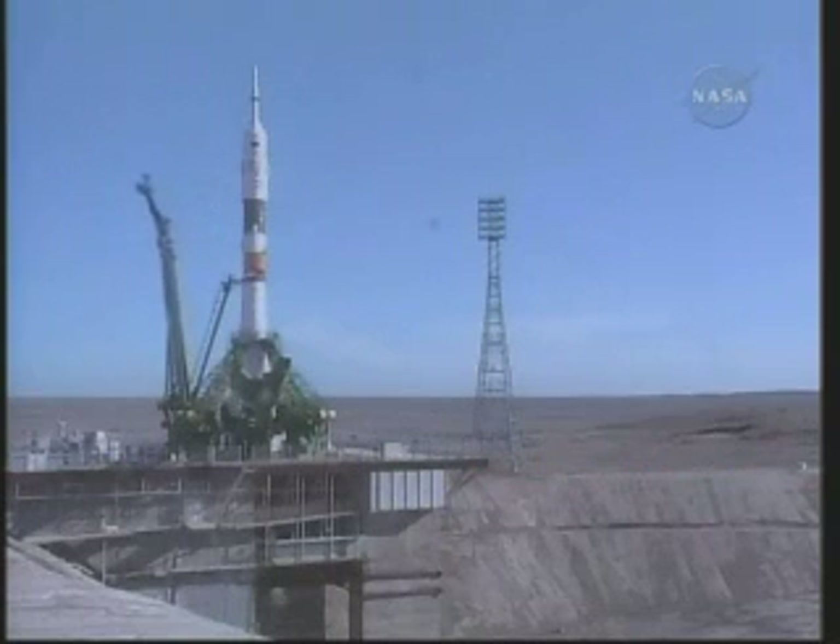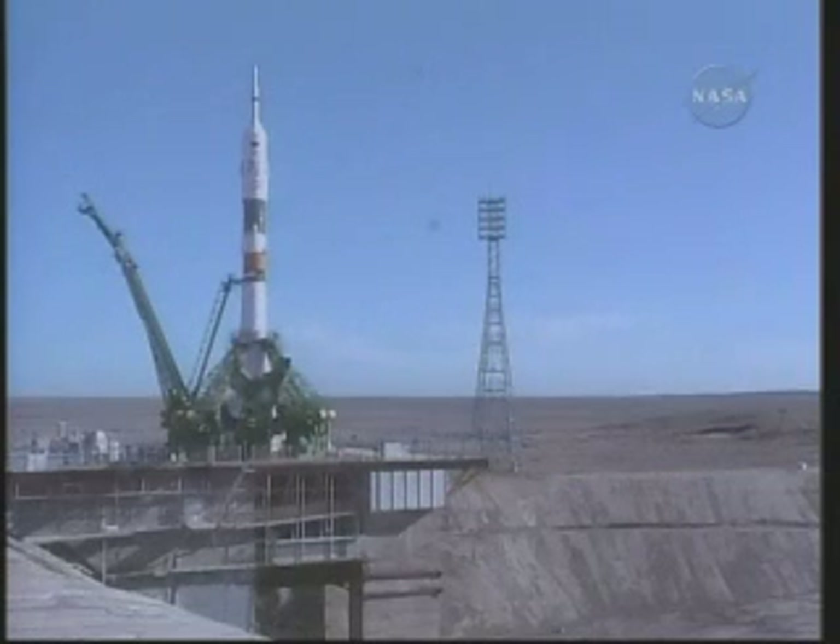T-minus 30 seconds. T-minus 15 seconds. The second umbilical tower moving away from the Soyuz.